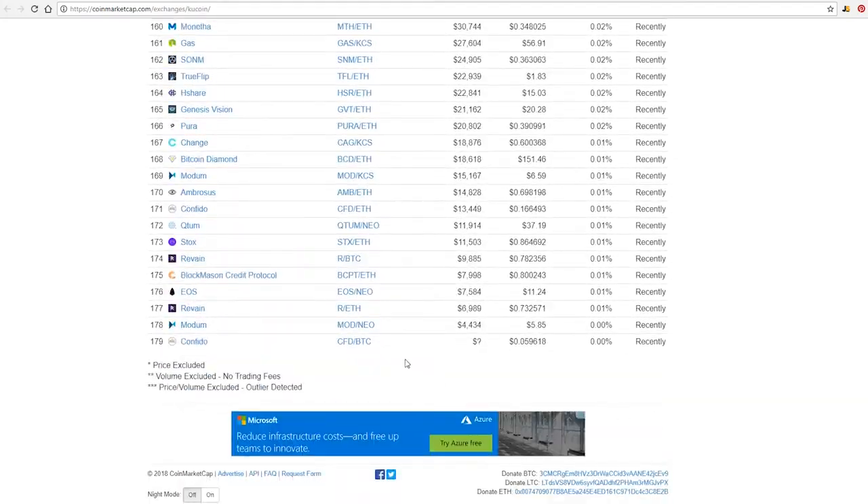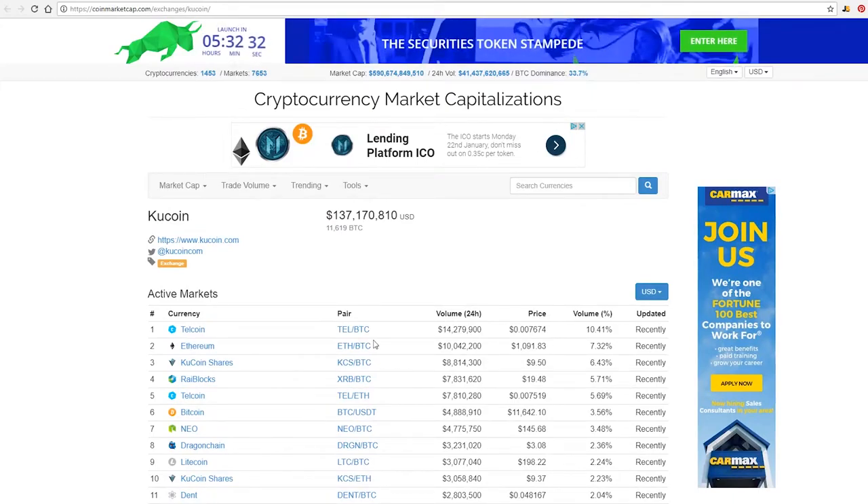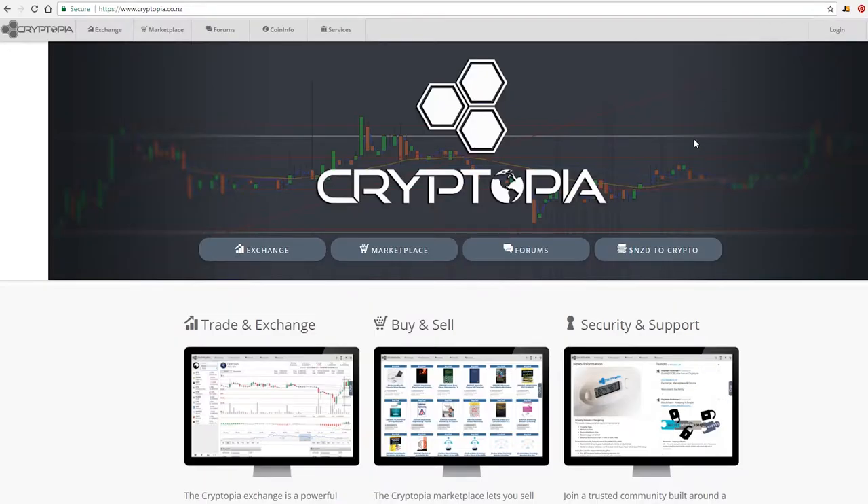They have tons and tons of coins and they're always adding more. If you follow them on Twitter, they're always talking about coins they're adding, and they let you vote on coins sometimes — so does Binance. The last exchange I'm going to talk about is Cryptopia.